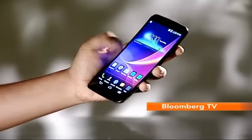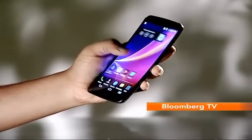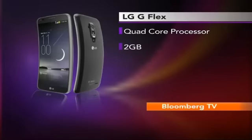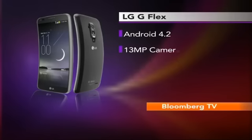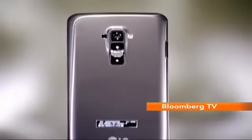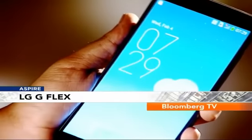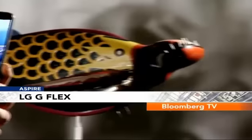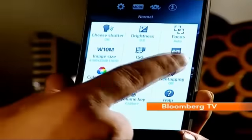Apart from the flexible display and the self-healing back, the LG G Flex has the same internals as any other premium smartphone: a quad-core processor, 2GB of RAM, a 6-inch HD screen, 32GB of internal memory. The camera at 13MP is as good as most other premium smartphones — not the best, but well above average.